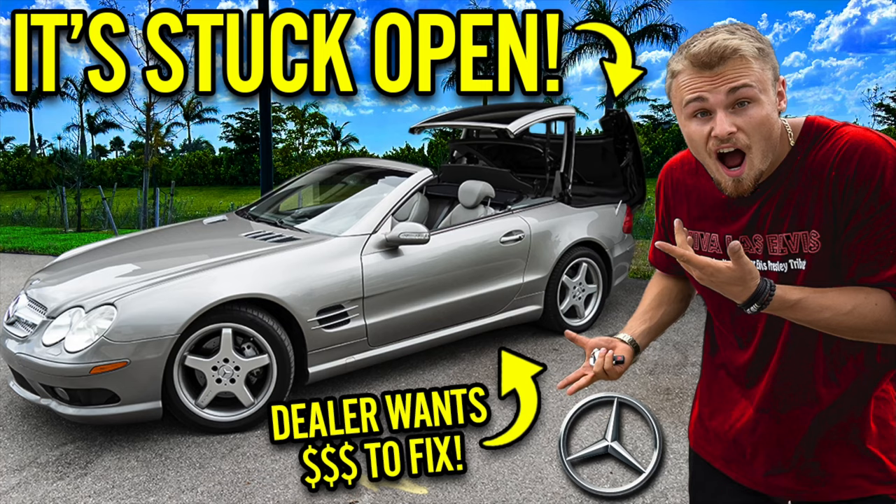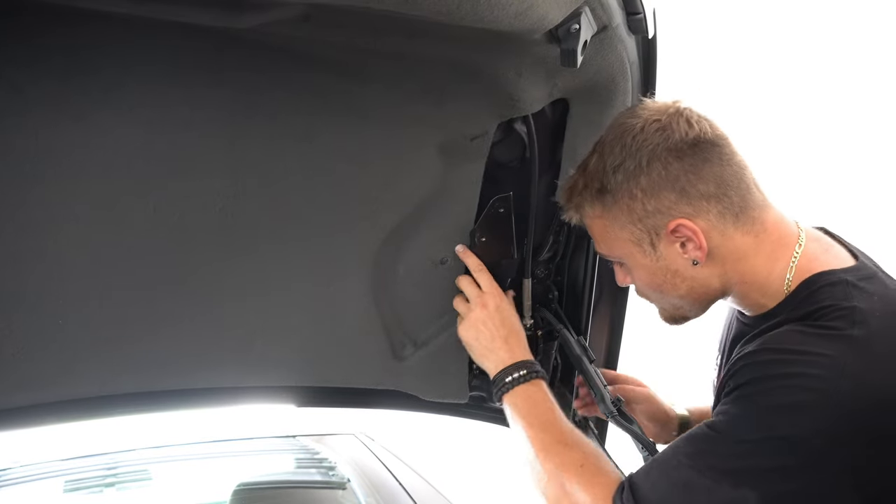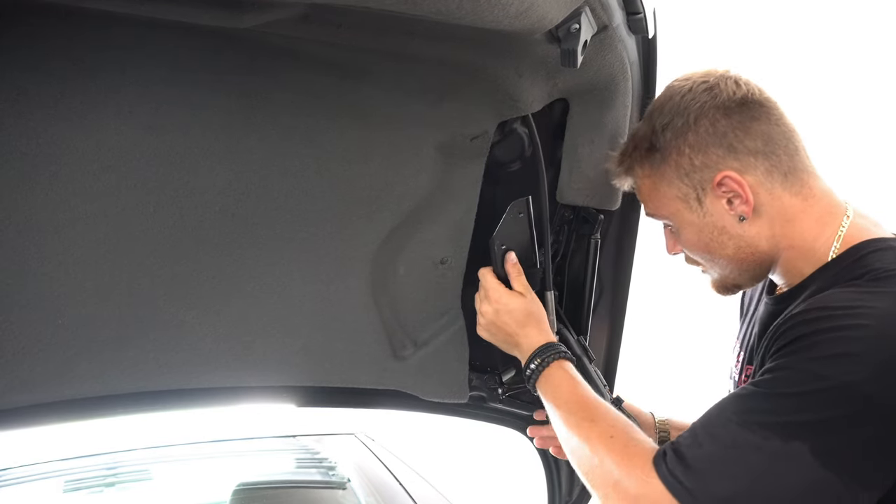I forgot to put the clip on, so everything's got to come off again. Whoops.